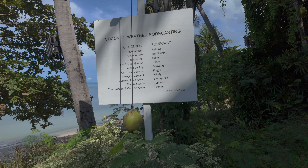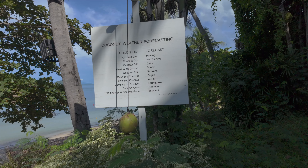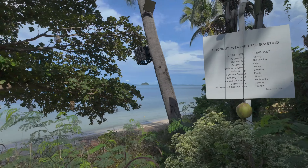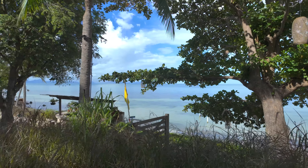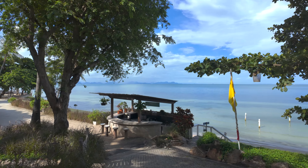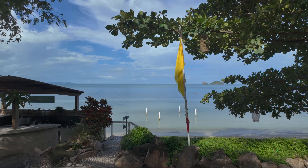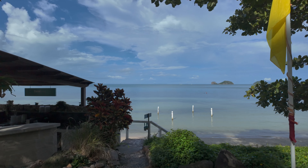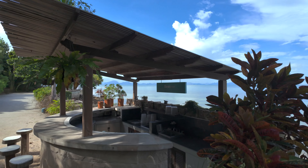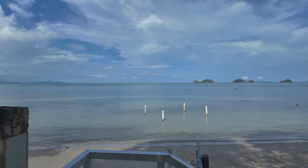They've got this coconut weather forecasting sign here. It says: coconut gone means tsunami; can't see coconut means foggy; white on top means snowing; wet coconut means raining; dry coconut means not raining. I don't think they would actually get a tsunami here, but that's the sign.